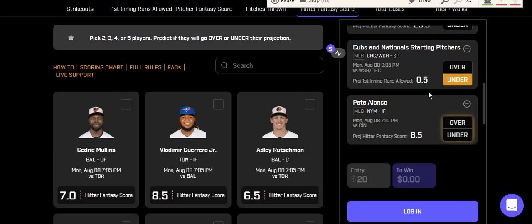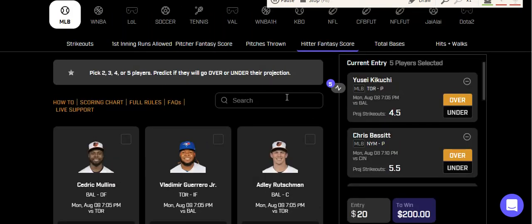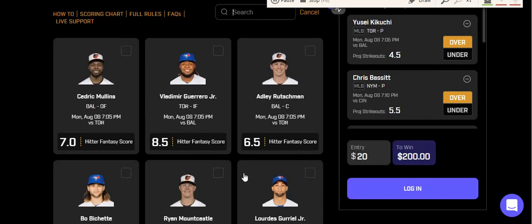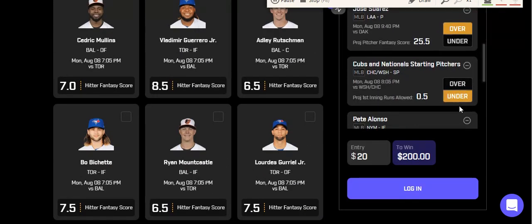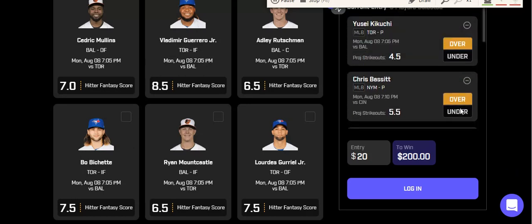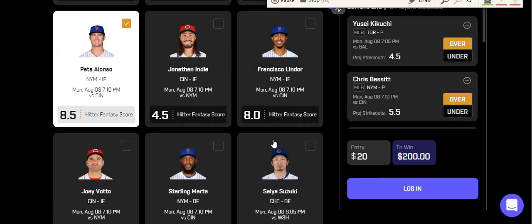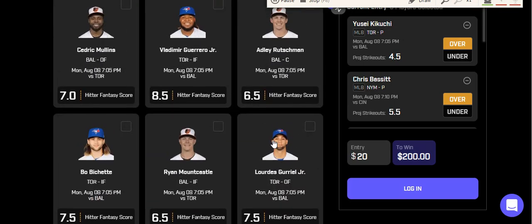The last prop is Pete Alonso over 8.5 fantasy points. I expect the Mets to do a lot of damage today. You can also take Nimmo's prop or some of the Blue Jays props, but I usually like to focus on pitchers since they're a little less volatile. For value hitters, I like Gurriel especially if he's batting leadoff, and Alonso a lot, along with Brandon Nimmo's over 1.5 bases prop. That's it for today — best of luck, hope you guys enjoy your day, and I will see you all next time.